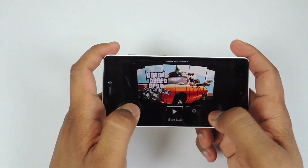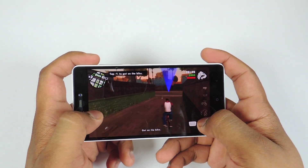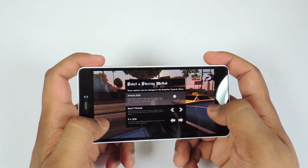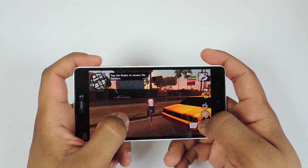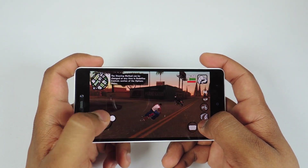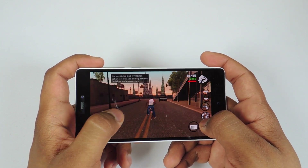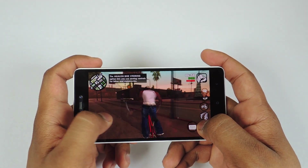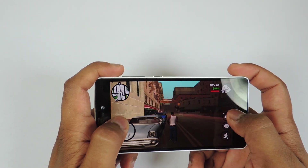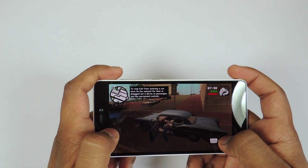I am playing GTA San Andreas on max settings, which is high graphics again. The game is working just fine — no major lags, although it is not the smoothest experience. But we can play GTA San Andreas, which is a high-end game. I can feel some warmness at the top side of the device near the camera and even on the front side of the device on the display.